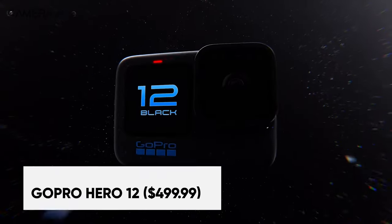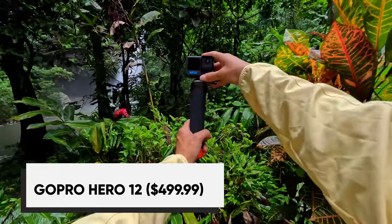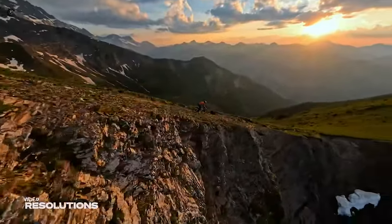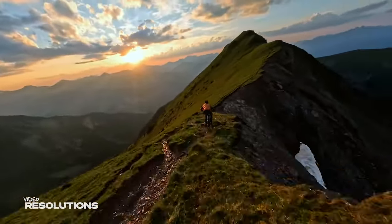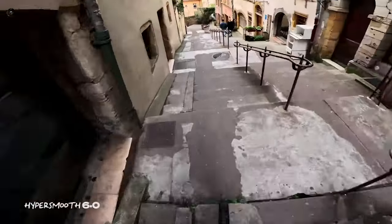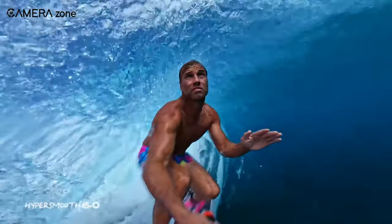Starting our countdown with the most affordable GoPro Hero 12 Creator Edition, which offers a complete content creation kit right out of the box. With its 5.3K video resolution, you get ultra-sharp image quality to capture all the action. HyperSmooth 6.0 stabilization delivers gimbal-smooth footage even during fast-moving activities.